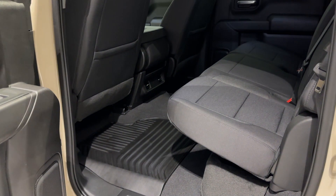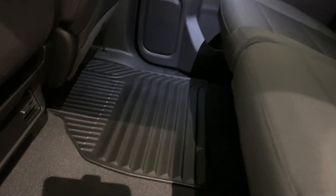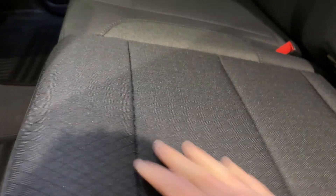Huge rear seat area. It's got a 60-40 flip-up seat with some finished-off storage underneath. With the Trail Boss, you've got this all-weather mat system that's built in. The seats are durable — actually a combination of a couple of different fabrics — and you've also got some hidden storage on the outboard seats.